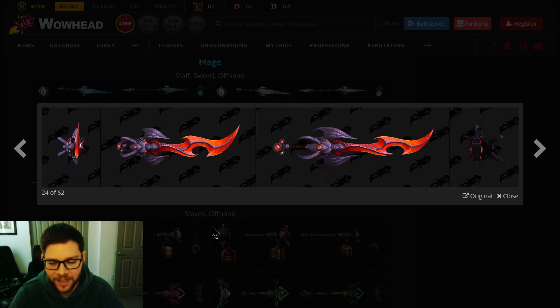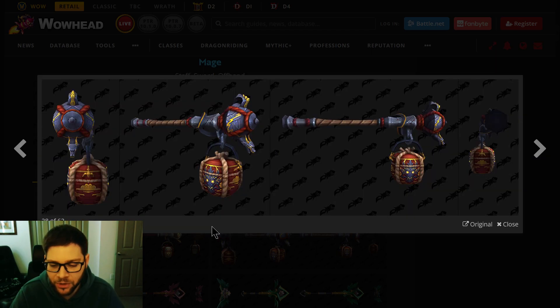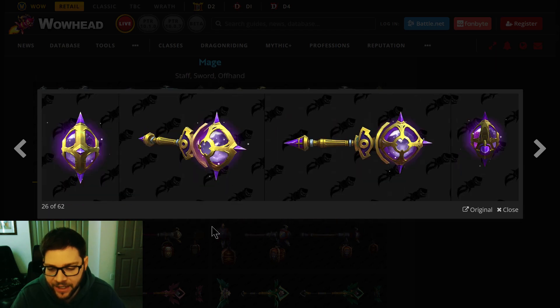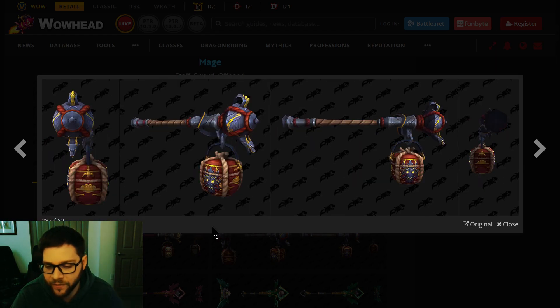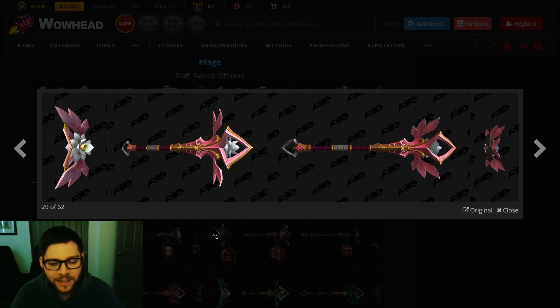So we had the three Mage specs — Arcane, Fire, and Ice. Now we're on Monk. This is awesome. It's so cool that they added a whole new special animation for Monk where they carry the staff on their back. I wish more classes had that animation. I'm guessing this keg weapon is for the tank spec — the Brewmaster spec.